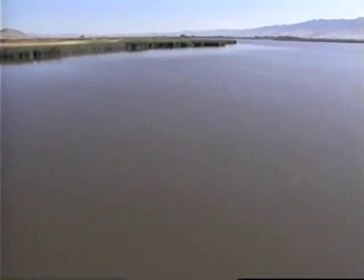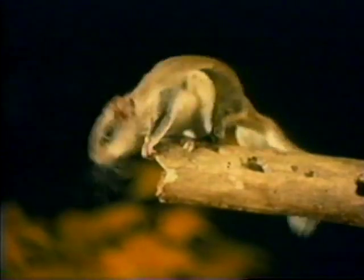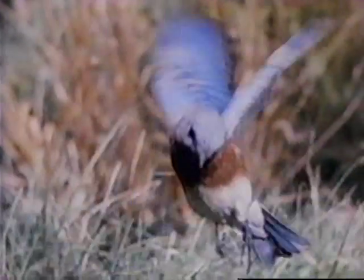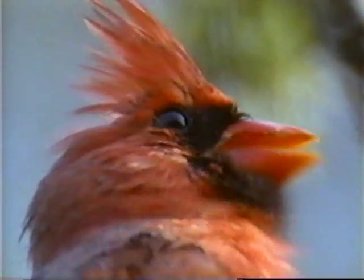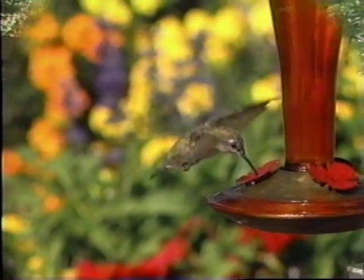When most of us think of natural resource protection or wildlife habitat, images of vast expanses of open land and unbounded water probably come to mind. But to hundreds of species of animals and insects, home is where they find it. And many of them would love to find their home in your backyard.